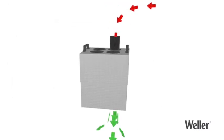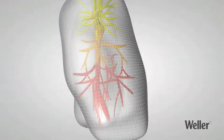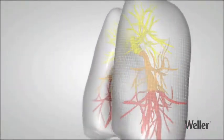The filter system discharges cleaned air, thus providing optimum protection against harmful emissions and preventing them from damaging users' health.